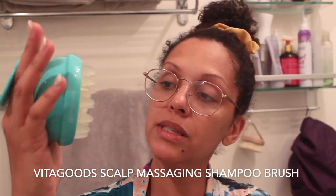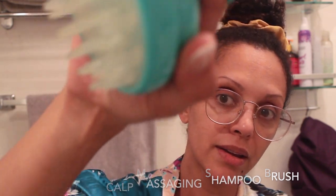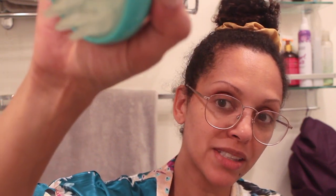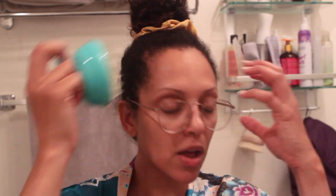When I'm shampooing my hair I like using the Vita Goods shampoo brush — it's massaging and has two speed settings. I usually go for the second one. I might use the Briogeo scalp scrub about once a month and then use the cleansing oil the rest of the time, and I always use this brush with it. It really helps lift all the dirt and residue off my scalp.